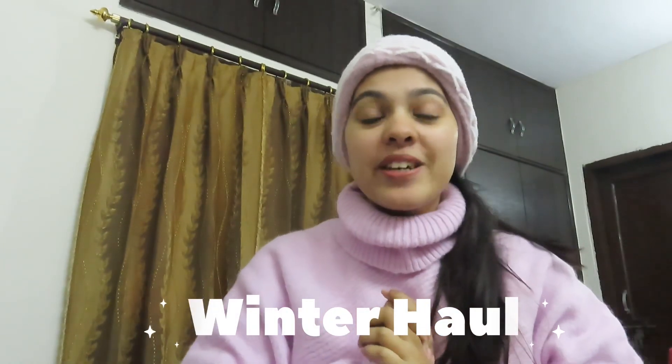Hi guys, welcome back to my channel! I'm going to share my top favorite brands which I've shopped recently from Myntra. I did all my winter shopping there. In this video I'll share my favorite brands on Myntra — hoodies, jackets, pullovers — going through them one by one. All of these can go in your wardrobe and you can reuse them daily.